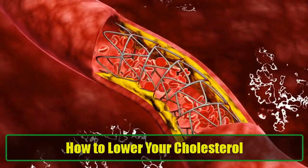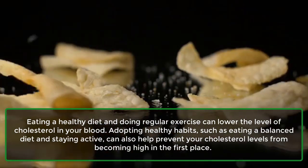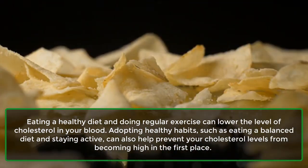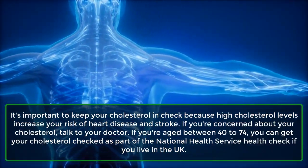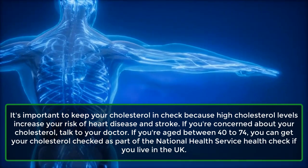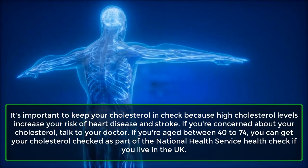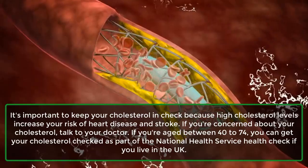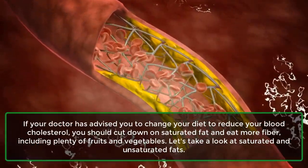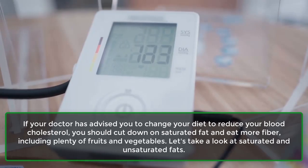How to lower your cholesterol. Eating a healthy diet and doing regular exercise can lower the level of cholesterol in your blood. Adopting healthy habits, such as eating a balanced diet and staying active, can also help prevent your cholesterol levels from becoming high in the first place. It's important to keep your cholesterol in check because high cholesterol levels increase your risk of heart disease and stroke. If you're concerned about your cholesterol, talk to your doctor. If you're aged between 40 to 74, you can get your cholesterol checked as part of the National Health Service Health Check if you live in the UK. If your doctor has advised you to change your diet to reduce your blood cholesterol, you should cut down on saturated fat and eat more fiber, including plenty of fruits and vegetables.